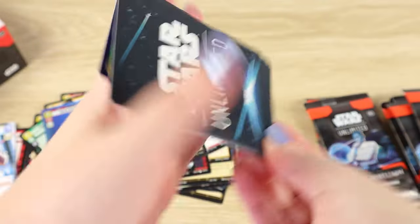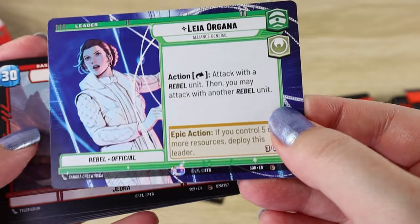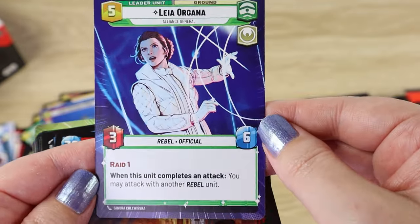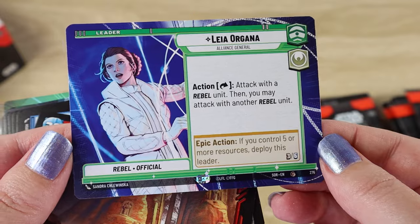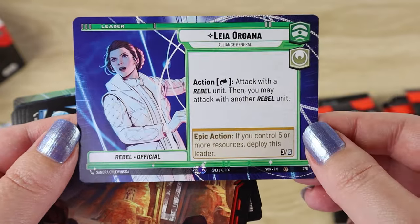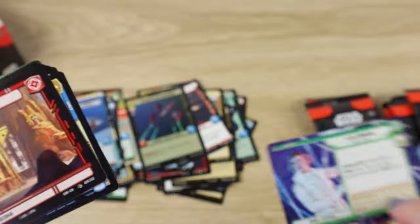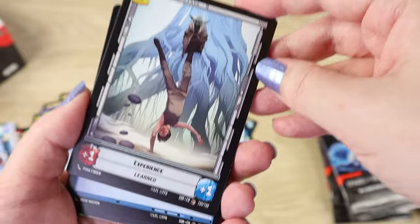On to the next pack. Let's see — starting with the leader. A Leia — hyperspace! She goes all the way to the end, that's really nice. I wasn't sure if I'd be able to pull her in hyperspace. She looks great — I love that arc going all the way to the edge. She's going to have to go in a sleeve definitely. Then we have Catacombs of Cadera as our base with Experience on the back.